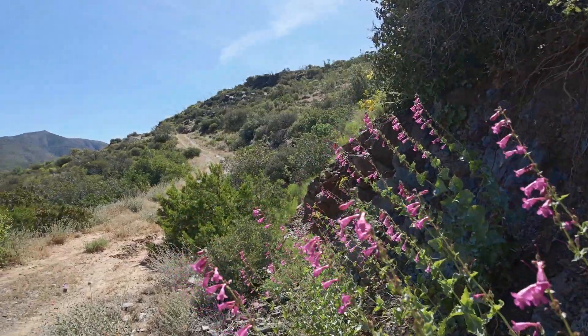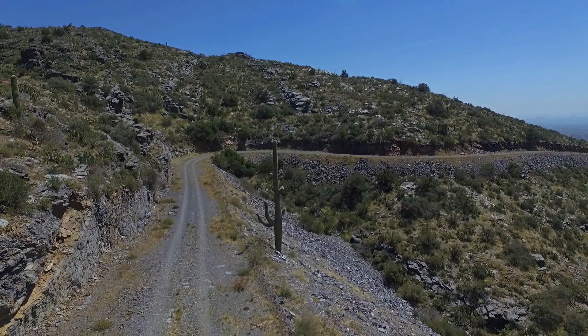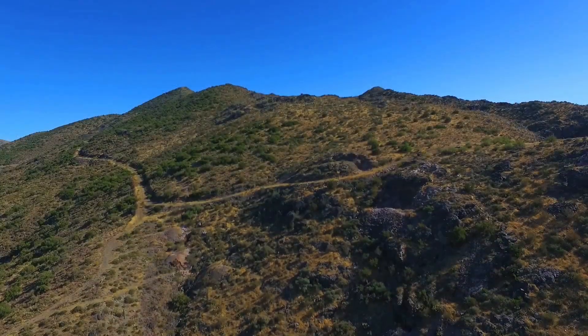An historic 40-acre parcel on a cliff. This rare, patented land includes mineral rights and is surrounded by BLM property.